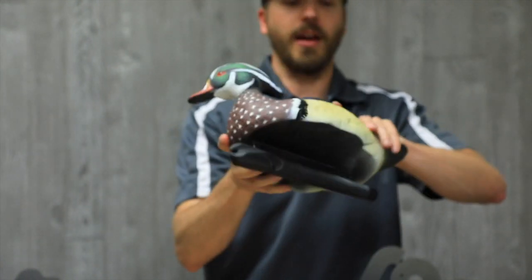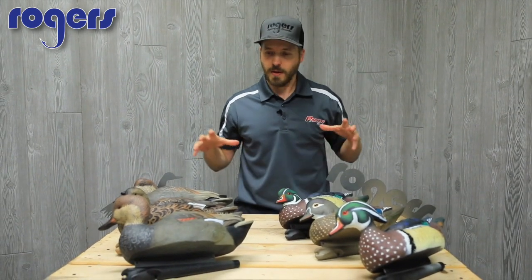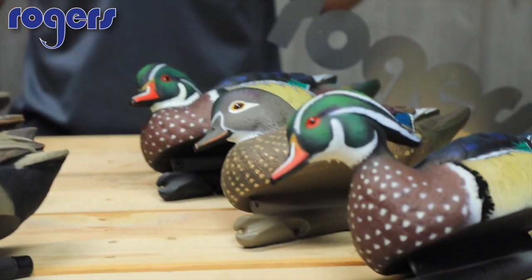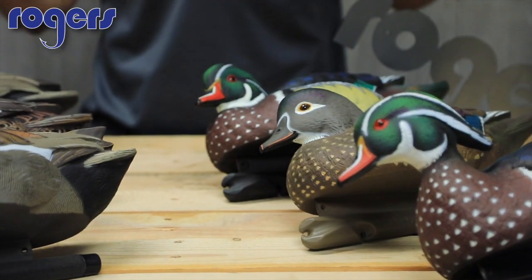Quick review today on the Avian-X Top Flight series of decoys. Right here we've got wood ducks, and right here we've got gadwalls. What makes this combination unique is this is the Top Flight Avian-X Mississippi Flyway Pack.